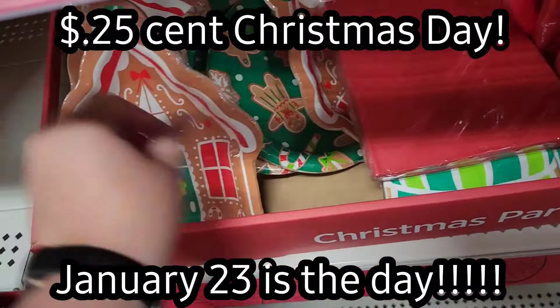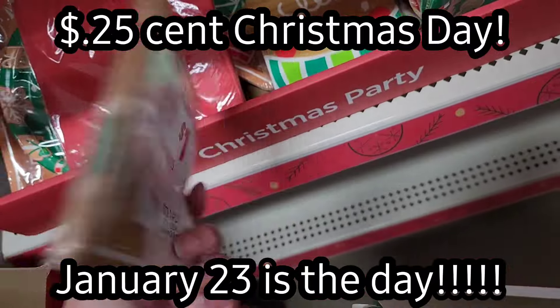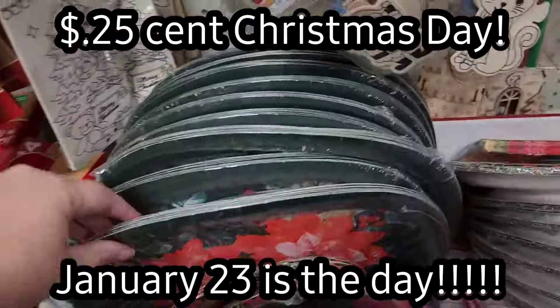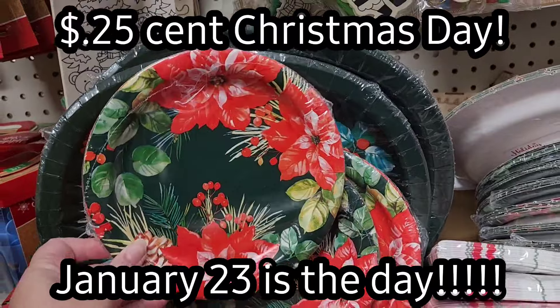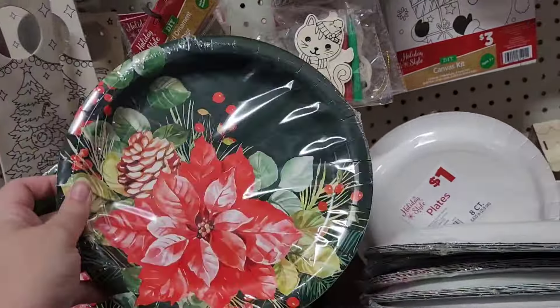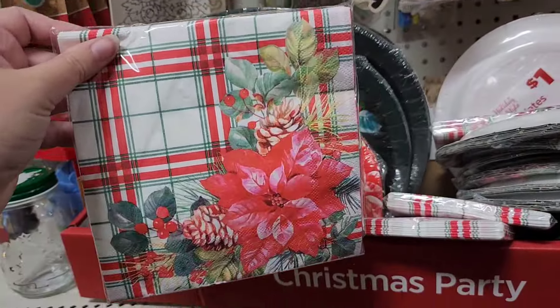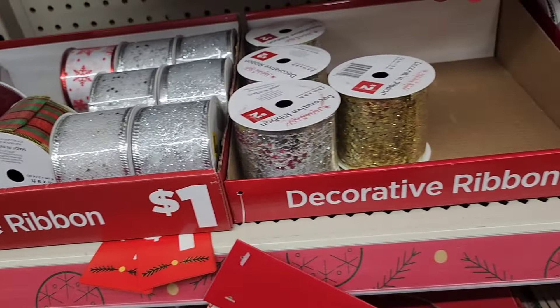The other thing happening on January 23rd is the Christmas items will be dropping to 25 cents each. It is quarter day — it is going to be my absolute favorite day of the year. Lots of people take 25 cent day off of work because they know they're going to want to shop and get some of these deals.